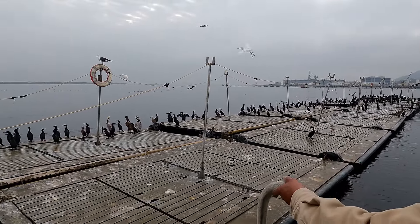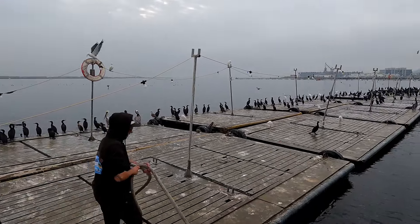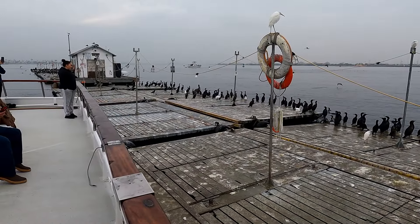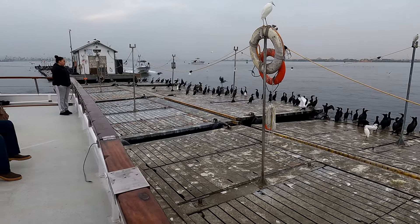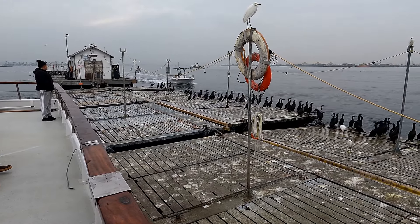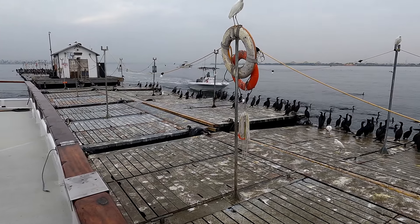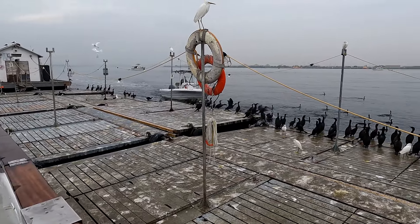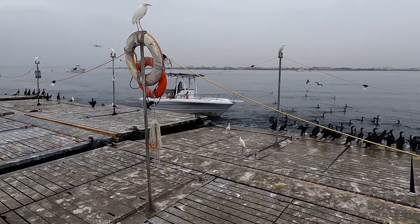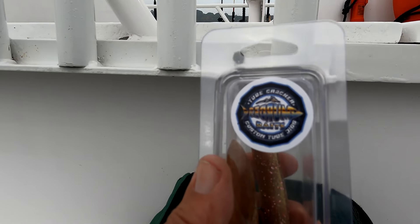This must be where all the fish are — look at all the cormorants. They're the best fishermen in the ocean. Every trip we stop right here at the bait barge. Here comes the guy that runs the bait barge. That looks like one of those old plastic Triumph boats.